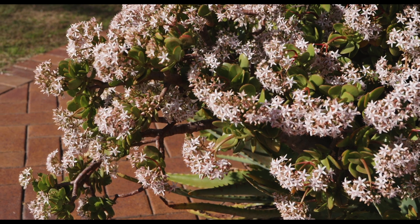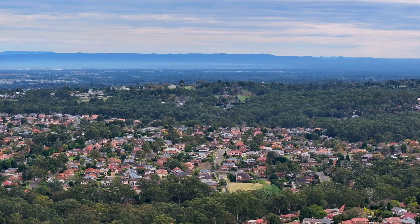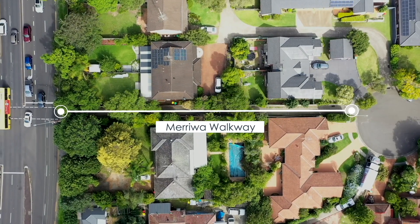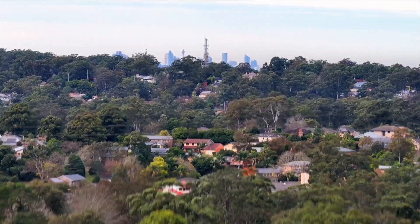This cosy cul-de-sac sees you amongst other illustrious homes and still within easy reach to the suburb's finest amenities. A fabulous walkway connects Meriwa Place to Newline Road, giving surrounding locals fast and safe access to Cherrybrook Tech, plus great bus stops that expand your reach all over Sydney.